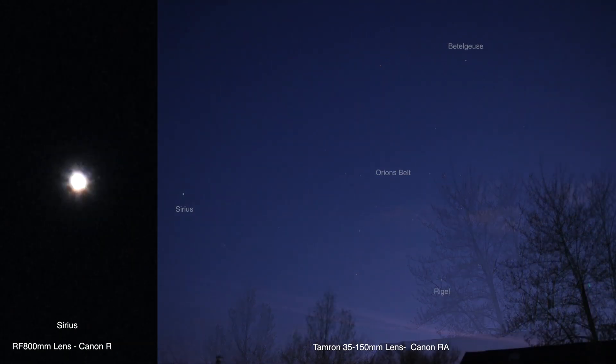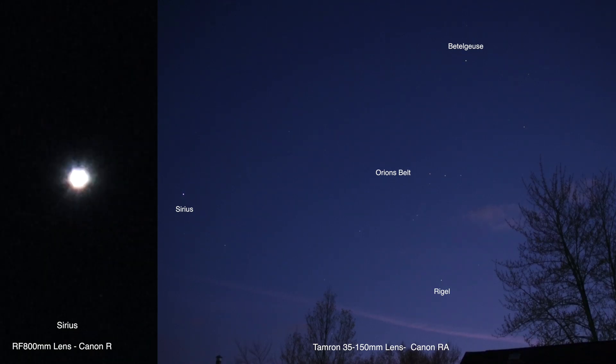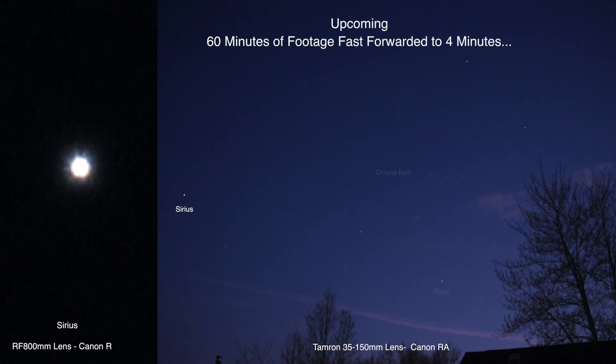We can have a look at Sirius over on the 800 lens — we're at times 10 so we're at 8,000 millimeters here. It's just showing as a white star but we know it's not — it's a very flashy and colorful one.